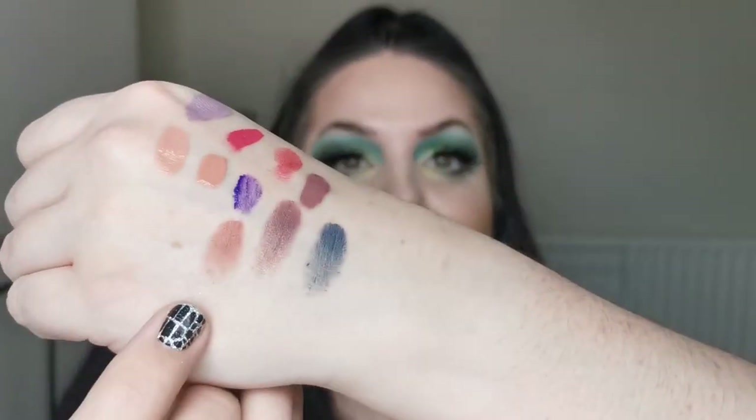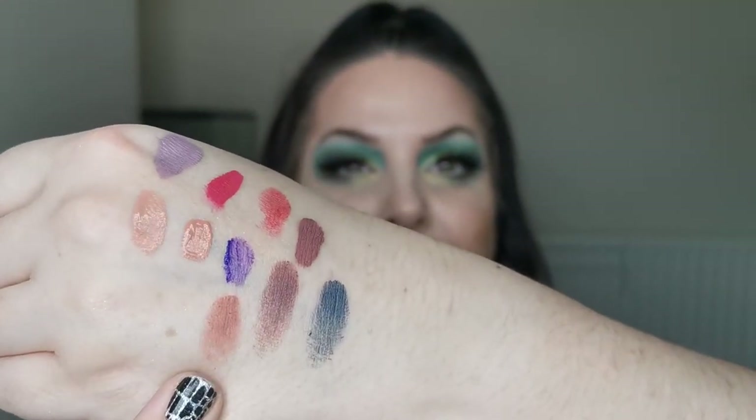I highly, highly recommend these Melt bullet lipsticks. Although they come out matte, the ultra mattes aren't drying — none of these are overly drying. This next one is On The Go, and this is my perfect nude — an absolutely gorgeous neutral shade, similar color to the Blaze.